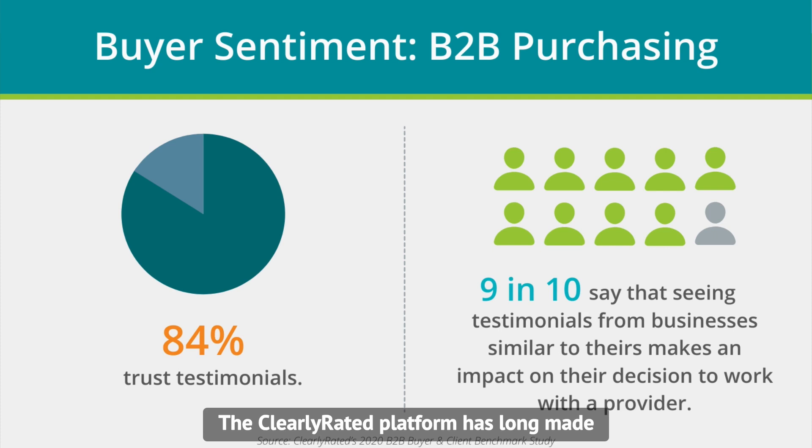The Clearly Rated platform has long made the process of capturing testimonials from satisfied customers easy and automated. And in today's business landscape, capturing social proof of your service excellence is more important than ever.